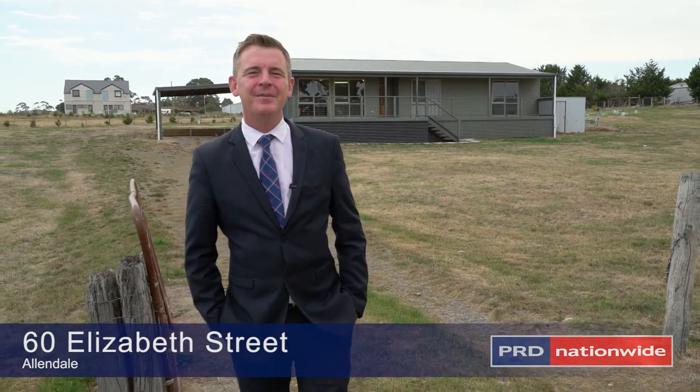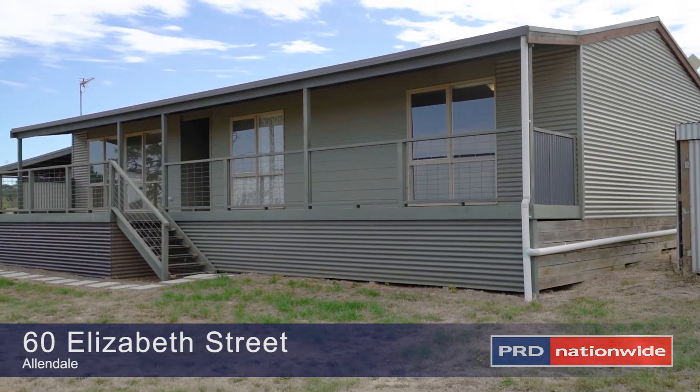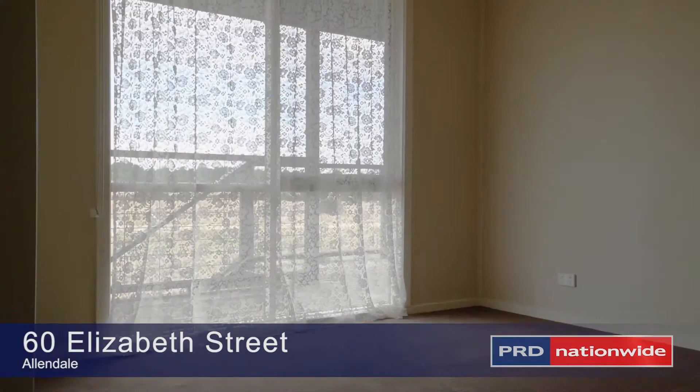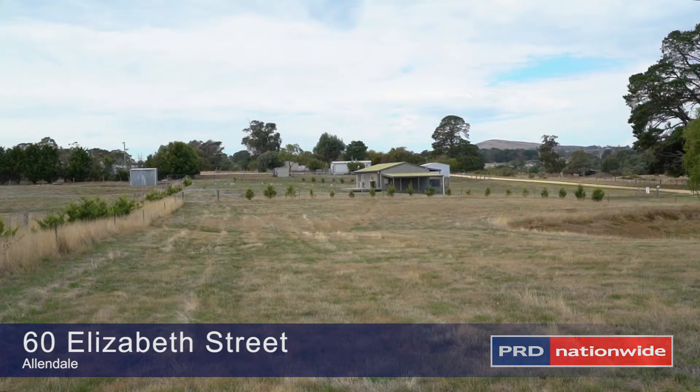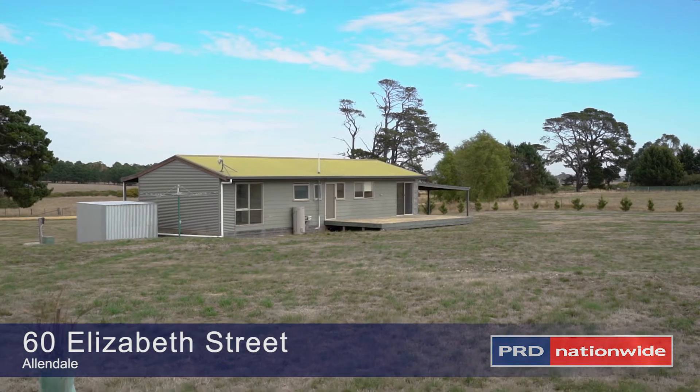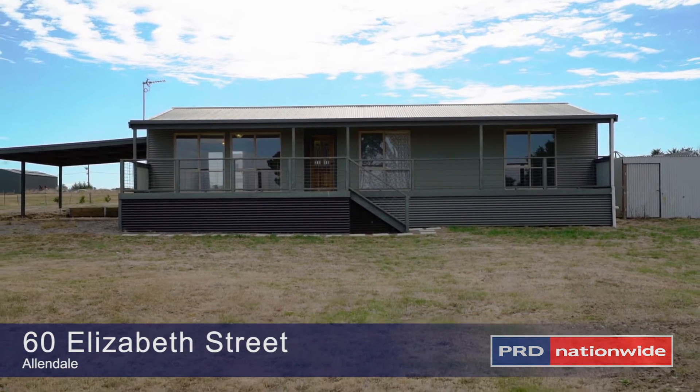Hi, I'm Nick Bradley and welcome to 60 Elizabeth Street in Allendale. Tucked away in the picturesque hamlet of Allendale, this charming cottage has three bedrooms all with built-in robes. Set upon three acres of land with a fenced paddock, this is a fantastic opportunity to have a lifestyle property without the lifestyle price tag.